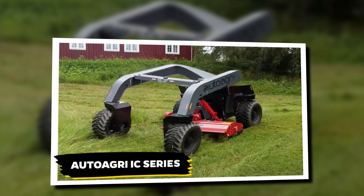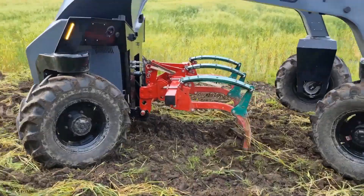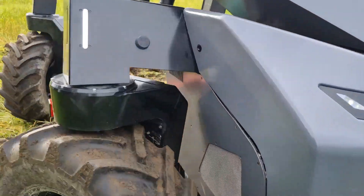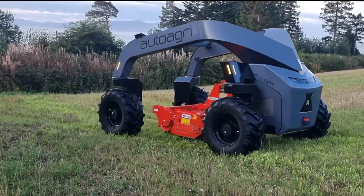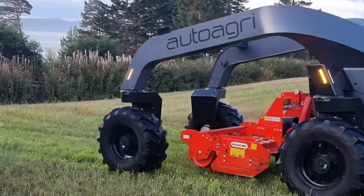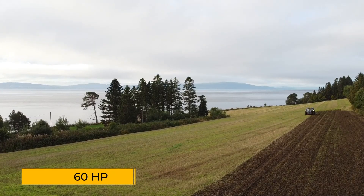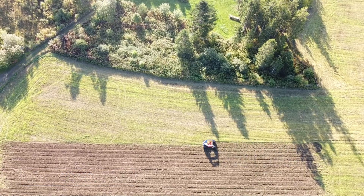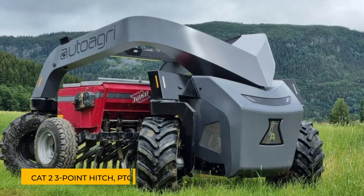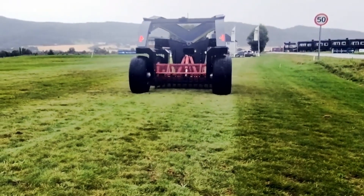The Auto Agri IC Series is an autonomous implement carrier designed to lighten the environmental footprint of modern farming. With its electric drivetrain, it reduces running costs, soil compaction, and carbon emissions, setting a new standard for eco-conscious agriculture. The IC Series comes in two variants: the ICS-20E, featuring a fully electric drivetrain, and the ICS-20HD, a plug-in hybrid model powered by lithium batteries and a 60 horsepower diesel engine. Both options offer compatibility with a wide range of implements, thanks to a mid-mount Cat 2 3-point hitch, PTO, and hydraulics — a customizable tool built to meet the diverse needs of modern farmers.